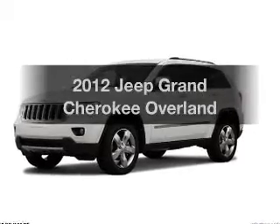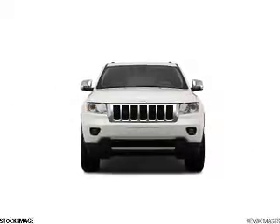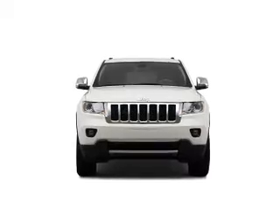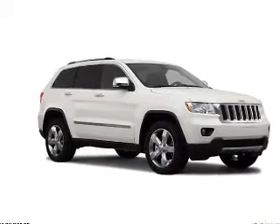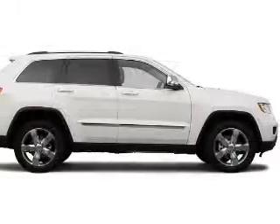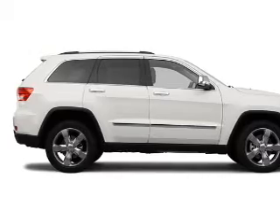Imagine yourself in this 2012 Jeep Grand Cherokee — everything you need under one roof with this great vehicle, with a powerful 8-cylinder engine that responds smoothly to its automatic transmission. Navigation is included to help you get to your destination with ease, and the anti-lock braking system will keep you safe on the road.